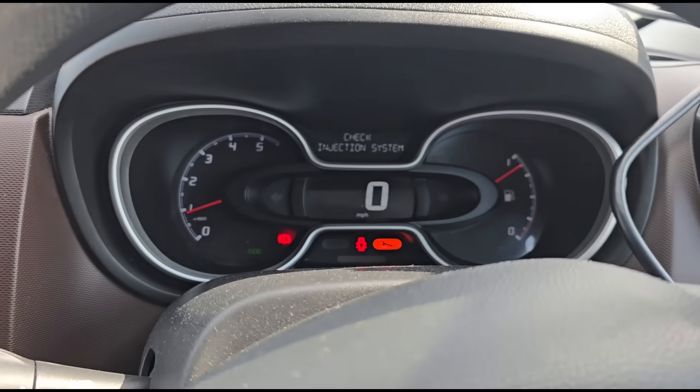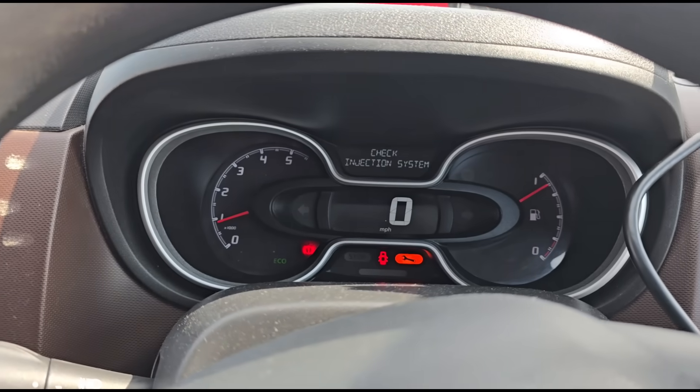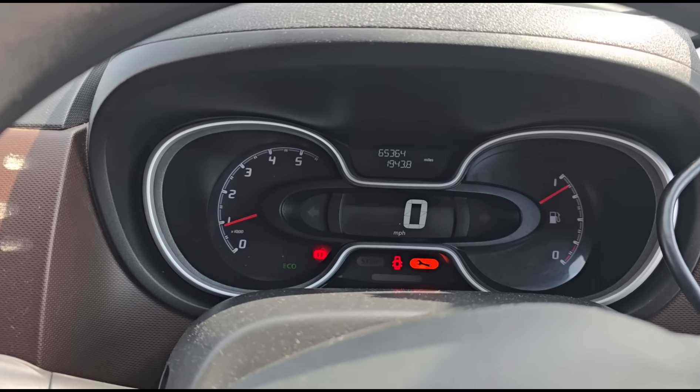We've got a 'Check Injection System' warning and a spanner light. We'll press this and see if there's anything else — sometimes it can also say 'Check Anti-Pollution System'.